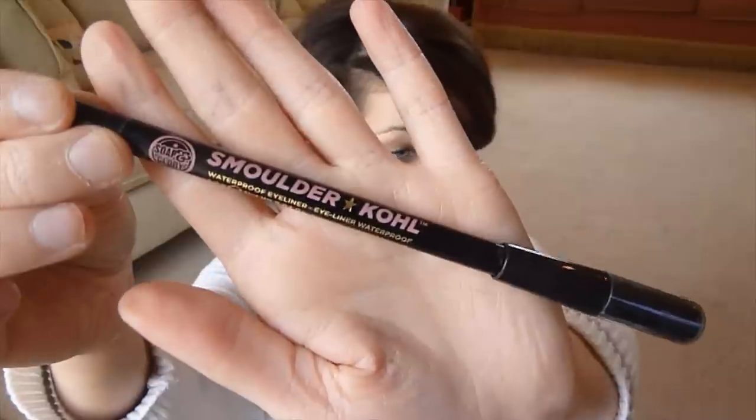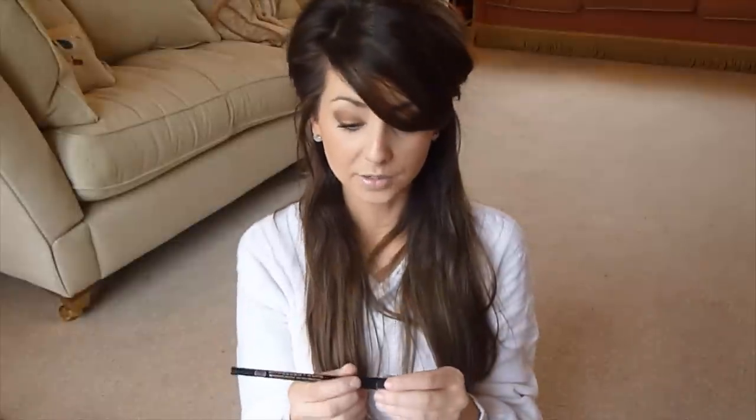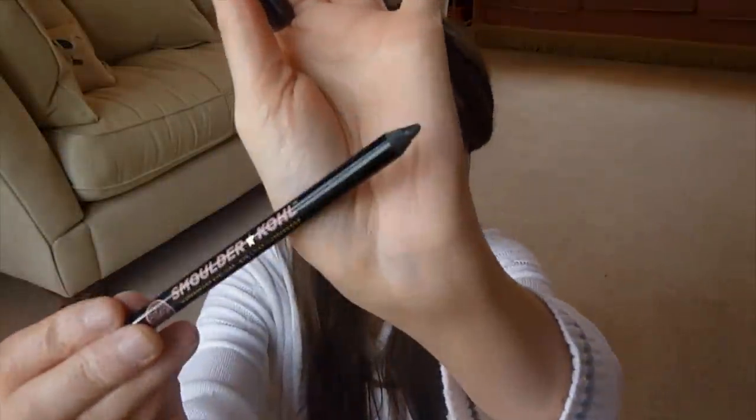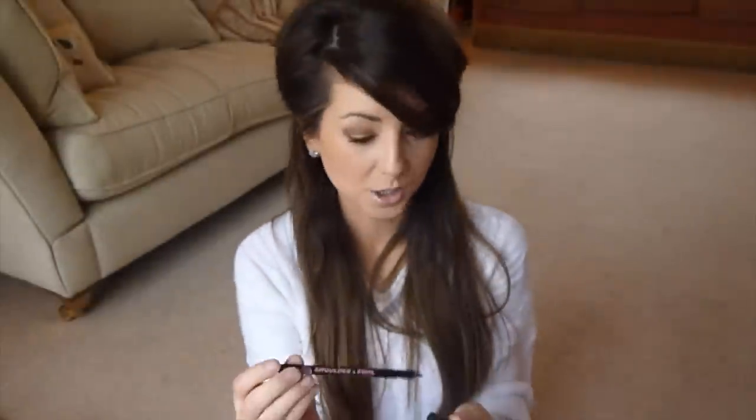My favourite item from the Soap and Glory makeup is the Smolder Kohl liner — just plain black, but really really dark. It actually has a pencil sharpener on the end, which I think is quite a nifty little invention. I've just been really enjoying using that, and again I don't think it was very expensive.